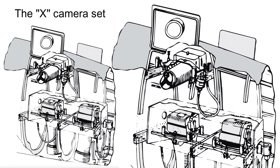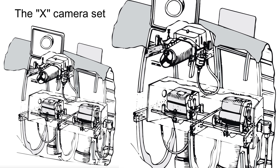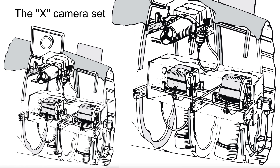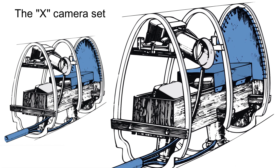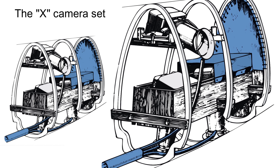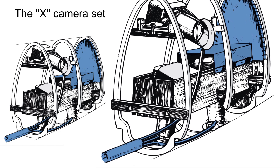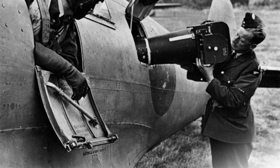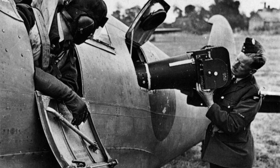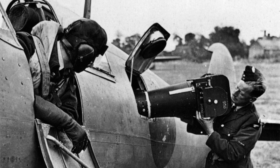Here is a diagram of the X set. The X set was two vertical F24 cameras with 14-inch lenses, and one oblique F24 with an 8 or 14-inch lens. This set was for lower-level photography, below the cloud base or in poor weather conditions. Keeping the cameras warm was an issue to be dealt with. In this illustration of the X camera set we can see the inlet pipe for warm air being brought from the radiators, and the bags surrounding the cameras. A canvas sheet is fitted at frame 15 behind the cameras. A posed photo shows a ground crew member fitting an F24 camera with a 14-inch lens into a PR4, with the cramped fit evident — not much room to spare at all.